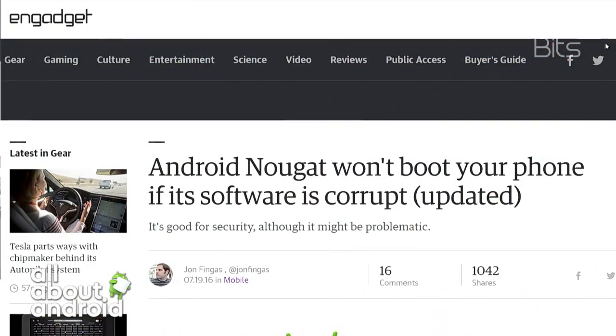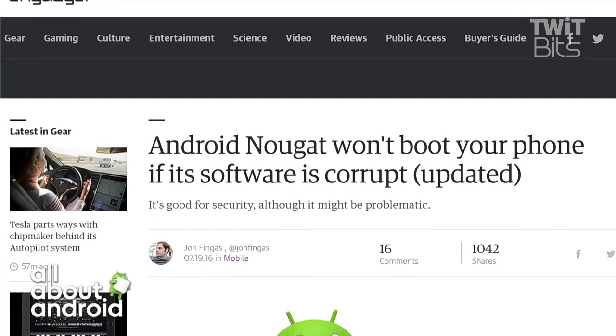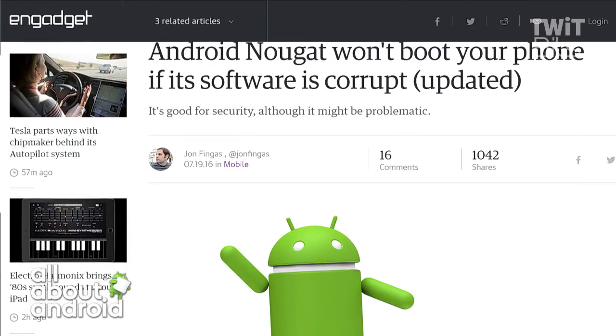So since KitKat, Android has verified the boot process to make sure that the operating system is uncorrupted. And in Marshmallow, you would get a warning at boot up if potential corruption was detected. I get it every time with my phone.